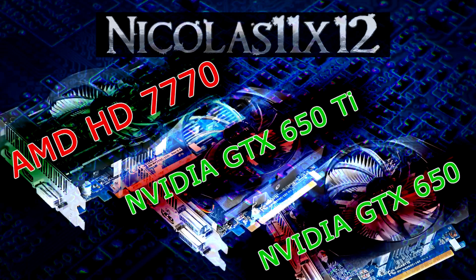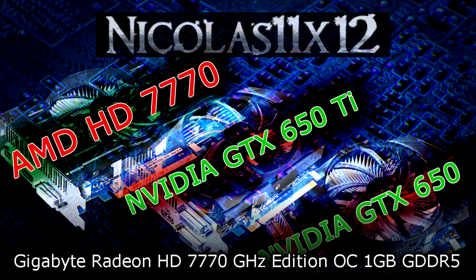Welcome to the Niklas 11x12 technology. Today I'd like to compare the AMD Radeon HD 7770 with the Nvidia GeForce GTX 650 Ti and 650 graphics cards. The specific models I'll be comparing are the Gigabyte Radeon HD 7770 GHz Edition OC, 1GB GDDR5.